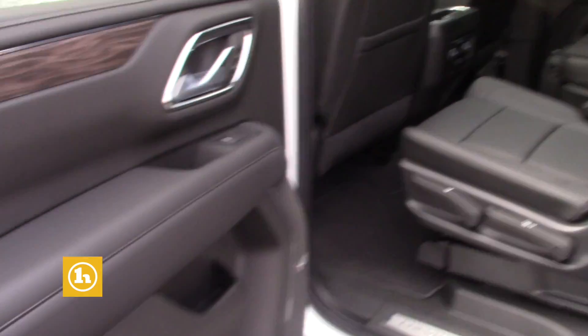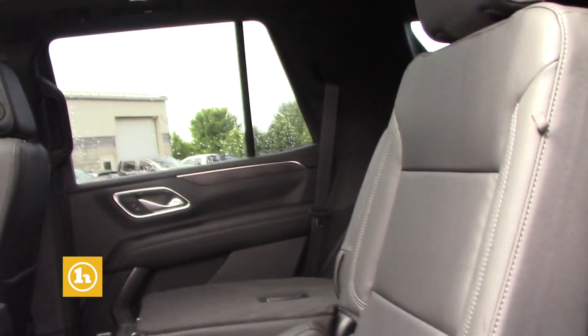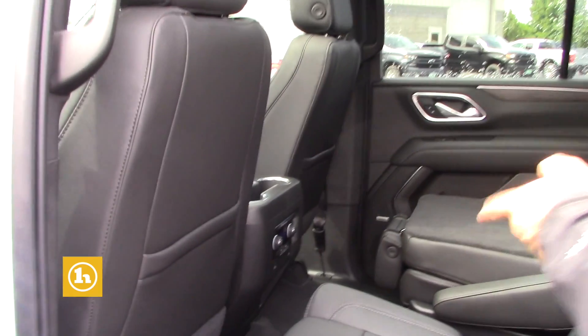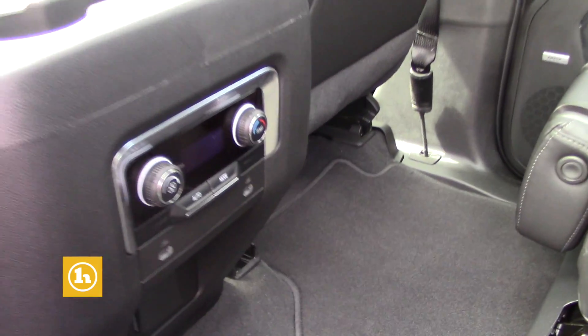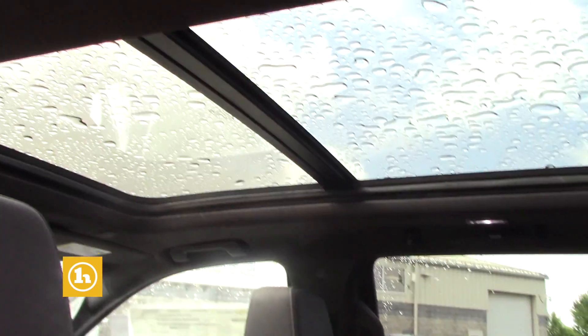Does have the captain's chairs in the second row as well. Third row is in the back. You have USB-C charging right up there as well as your own climate system in the second row. Get a good look at the full moon roof that does come with the Tahoe.